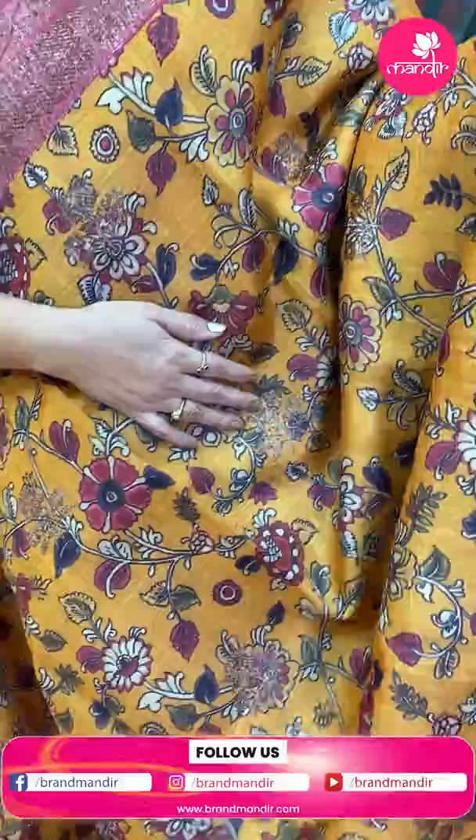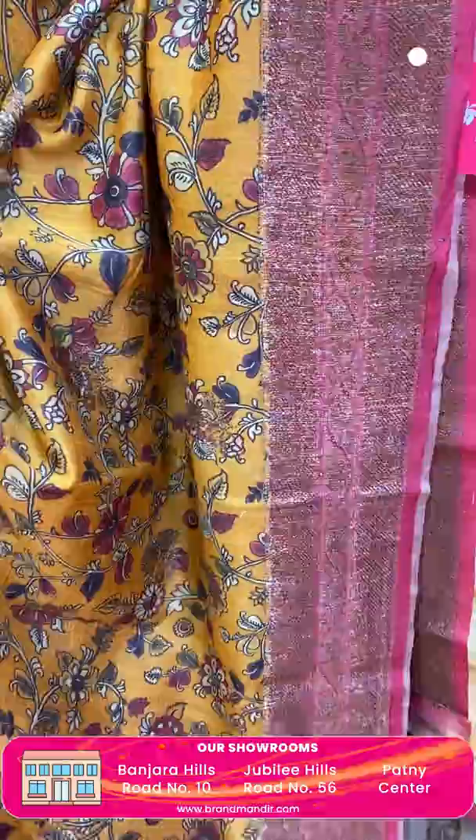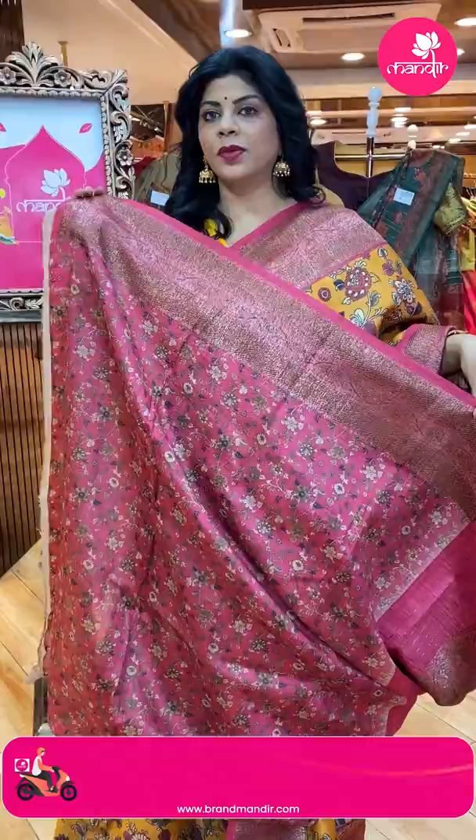Benarasi matka silk printed, yellow color — yellow and pink — beautiful printed florals as well as antique zari florals. Contrast border with floral vines, cross stripes and floral vines pallu, contrast diamonds with beautiful floral vines border, antique zari blouse — contrast printed blouse with border.